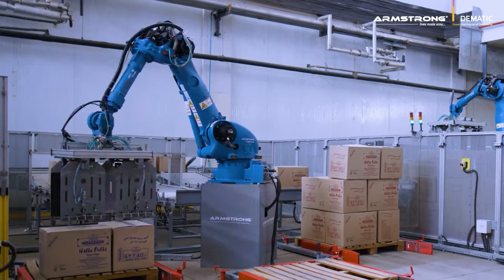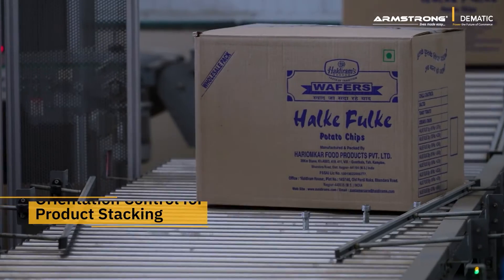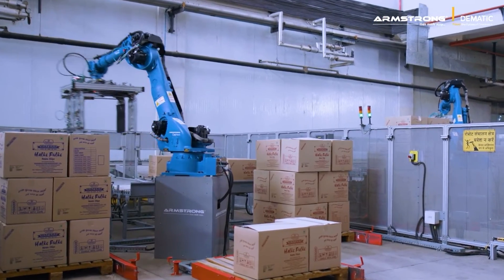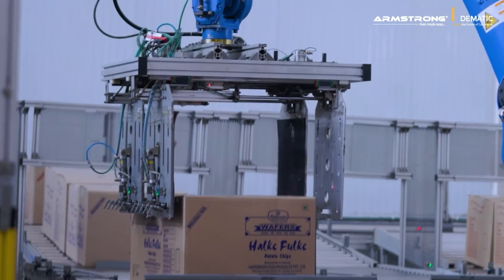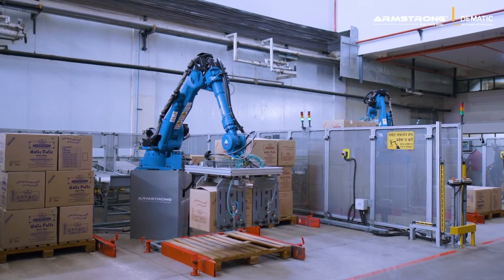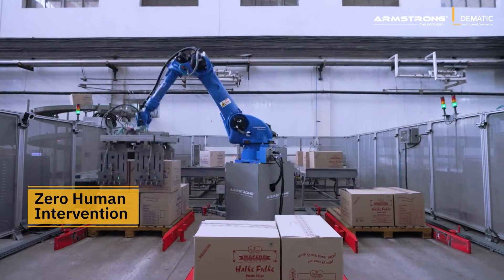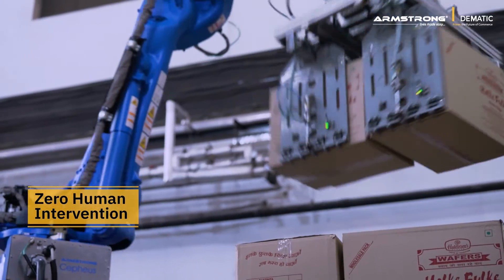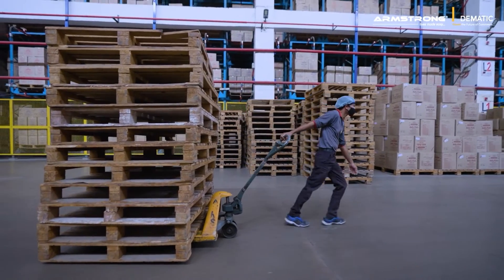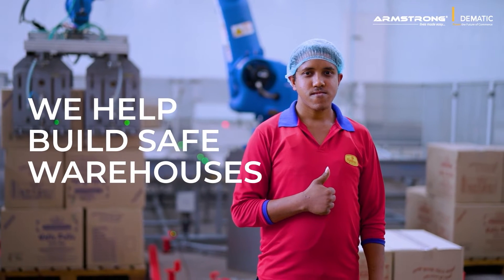Our robotic palletizer facilitated easy handling of multiple SKUs and helped in improving productivity. Our mechanical gripper robotic arm carefully picks the cartons separated by the sorter and places them on the pallets without any error. It eliminates the need for human intervention in the palletization process, reducing manpower by more than 70% while ensuring occupational health and safety.